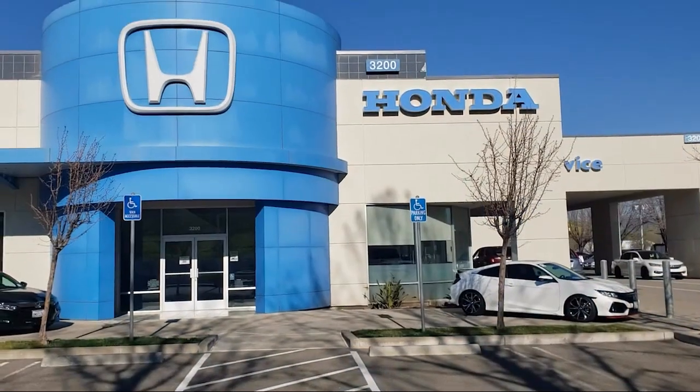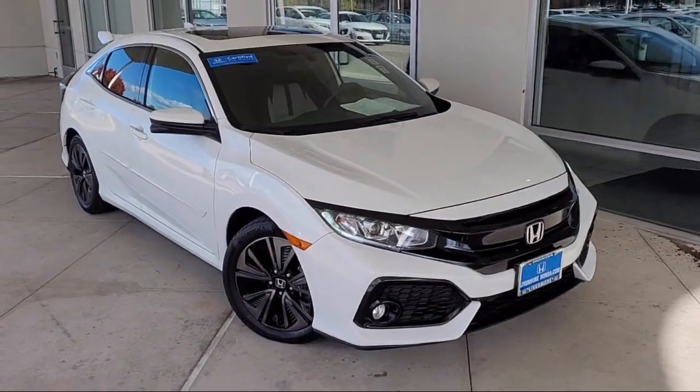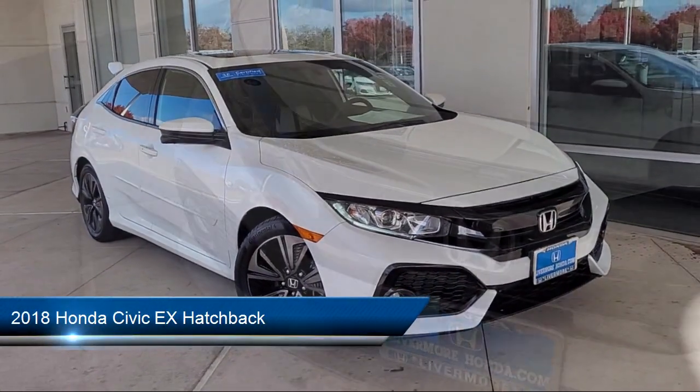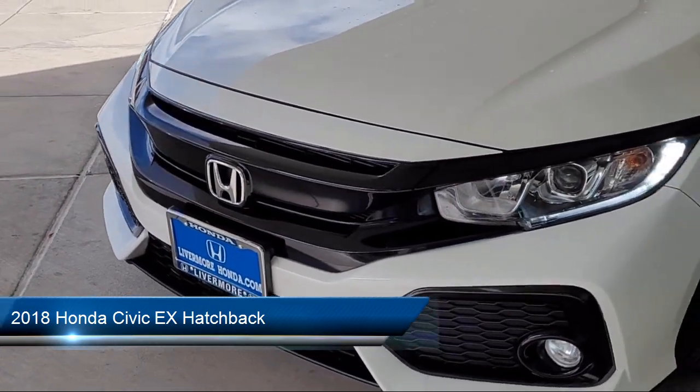Welcome to Livermore Honda, and here's a look at one of our great vehicles for sale. It comes equipped with heated door mirrors, keyless entry, Apple CarPlay and Android Auto.